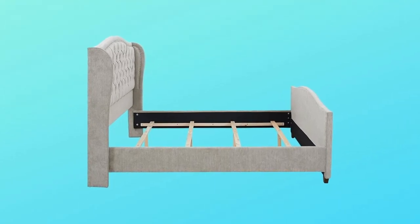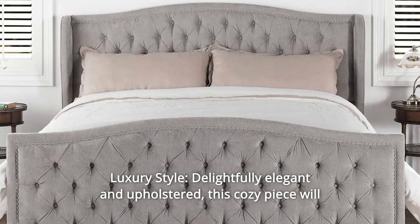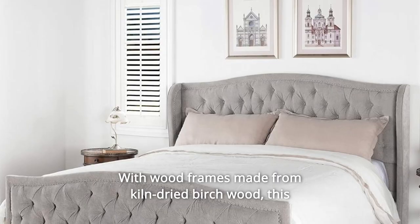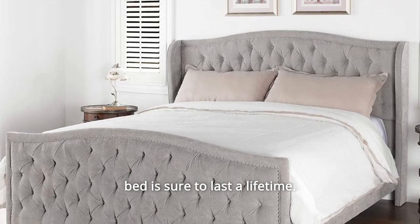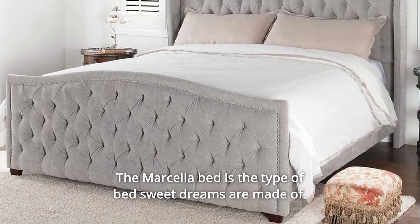Number 2: Luxury Style — Delightfully Elegant and Upholstered. This cozy piece will make a statement in your bedroom. With wood frames made from kiln-dried birch wood, this bed is sure to last a lifetime. The Marcella bed is the type of bed sweet dreams are made of.